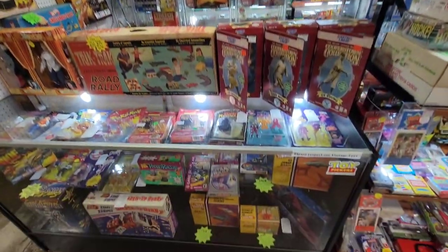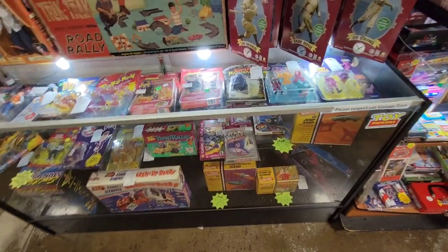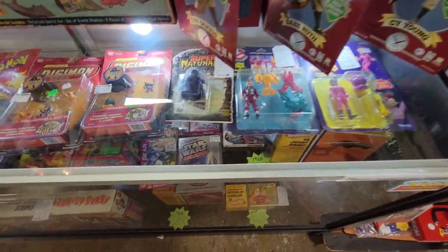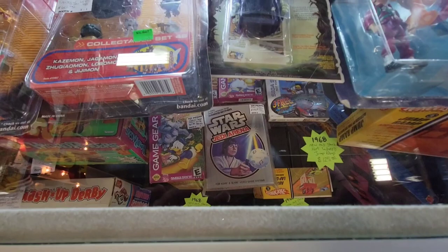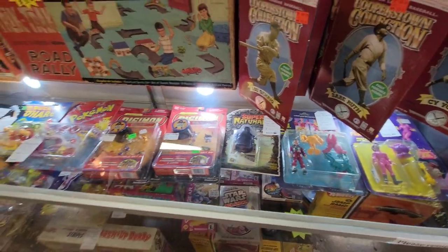There's a display case here with all kinds of goodies. It's got the old Atari Jedi Arena game by Parker Brothers — there's a name I haven't heard in a long time.